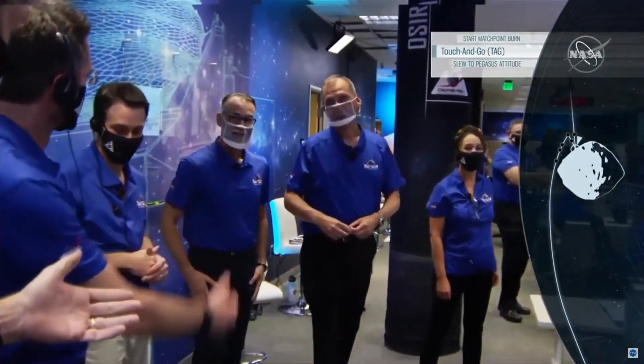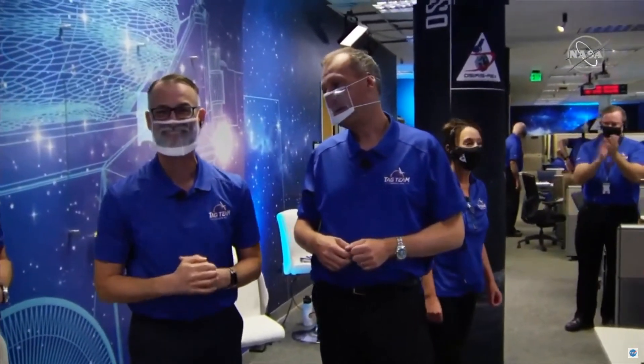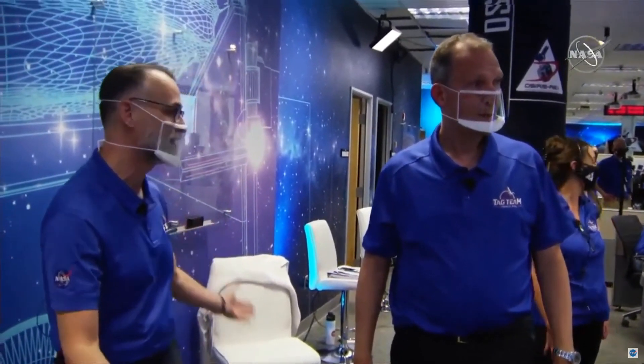Dante, you somehow got over here pretty quick! Congratulations — how are you guys feeling? Transcendental. I can't believe we actually pulled this off. I'm so excited about the team. Our friend Mike Drake is with us right now in spirit — he came off the mission at the beginning and we're thinking of him. He's no longer on Earth, but I feel him right here. He's with us today.